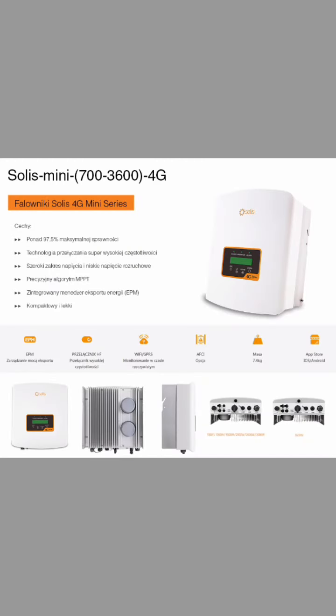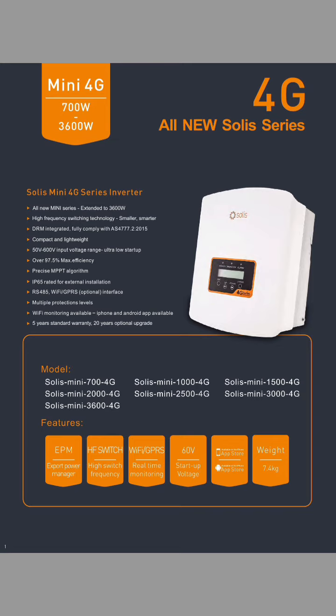The Solis Mini 700-3600 4G Inverter is built to be durable and reliable, with robust construction and protection features such as overvoltage protection, over-temperature protection, and short-circuit protection. This ensures safe and reliable operation, protecting both the inverter and the solar power system.